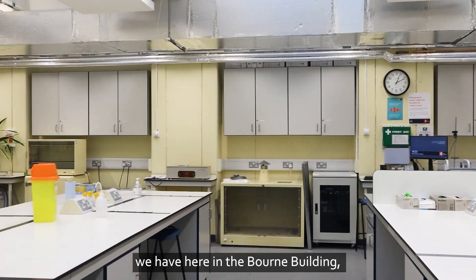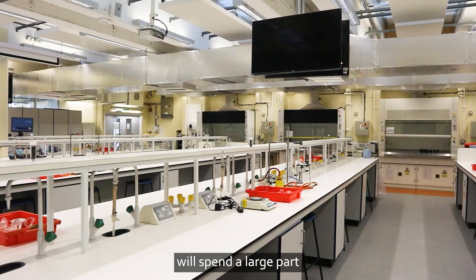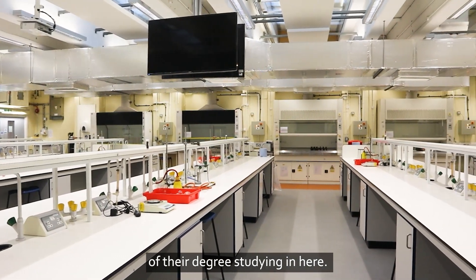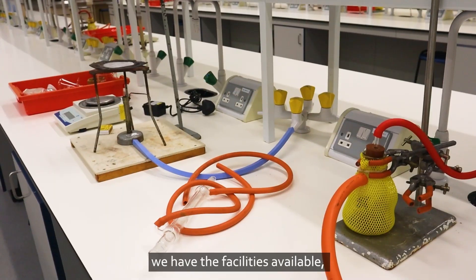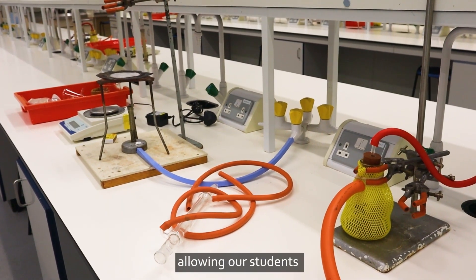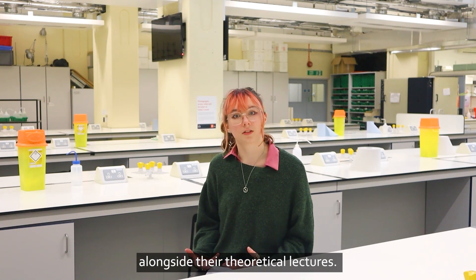So this is one of the many teaching labs we have here in the Bourne building and students here will spend a large part of their degree studying in here. We really prioritise the importance of hands-on learning here and as such we have the facilities available allowing our students to have an interactive experience alongside their theoretical lectures.